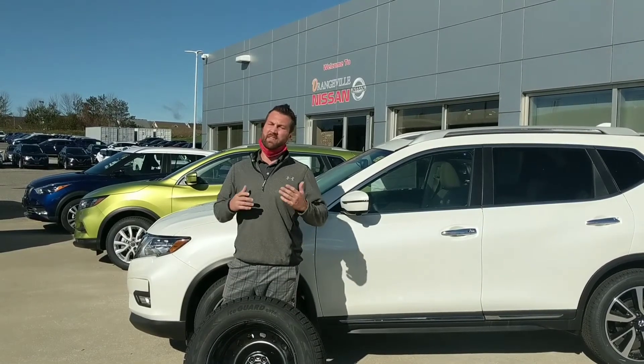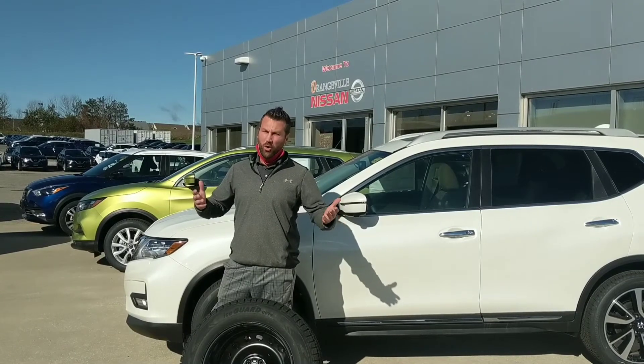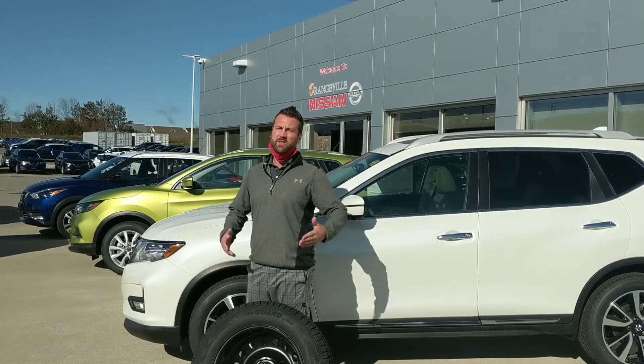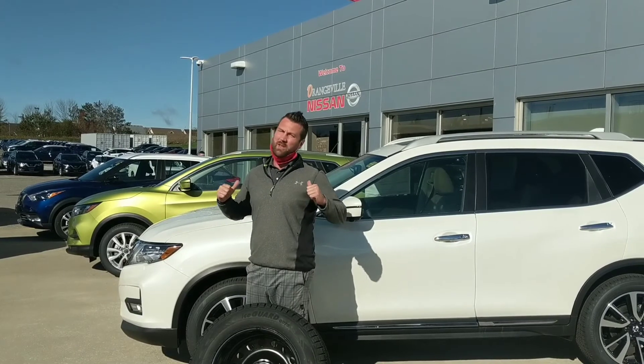With your purchase of any Sentra, Altima, Kicks, Qashqai, Rogue or Murano, we're gonna help you get winter ready with our winter ready package which includes winter tires and winter mats. Come on down to Orangeville Nissan, check us out and we'll get you ready for the winter.